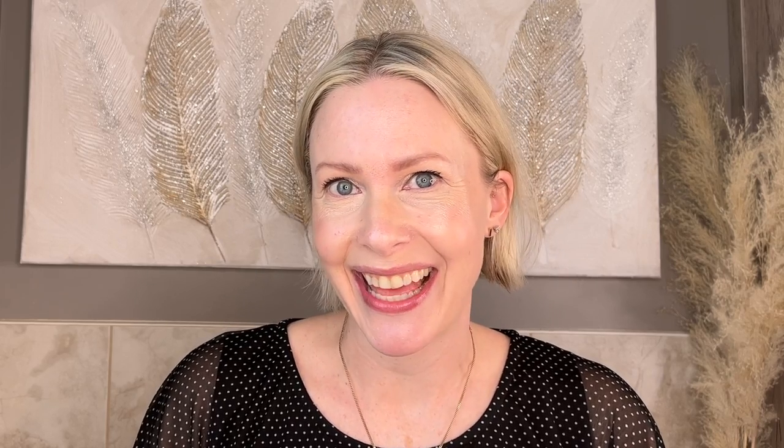This video has a sponsor and that sponsor is Naked and Thriving. I really want to thank them for this collaboration because I have really enjoyed testing out their products. Naked and Thriving is an organic, cruelty-free, sustainable skincare brand. I love that they partner with non-profits to plant a tree for every bottle they sell. They sent me these gorgeous products to try and I love these glass and ceramic bottles. They're such a beautiful aesthetic, looks great on the vanity. Even my husband commented on how pretty they look.